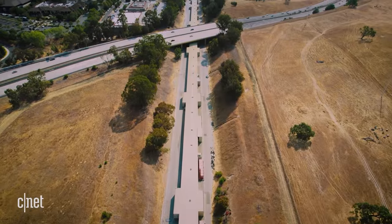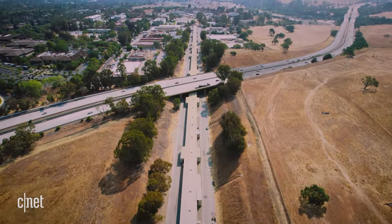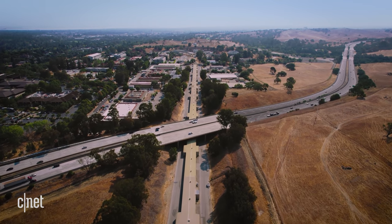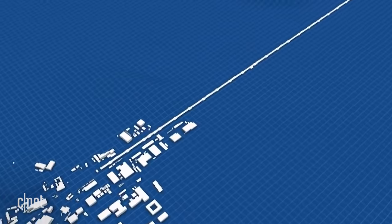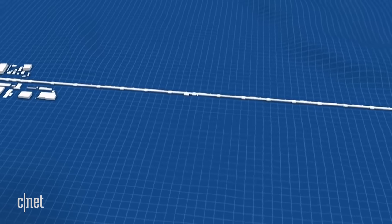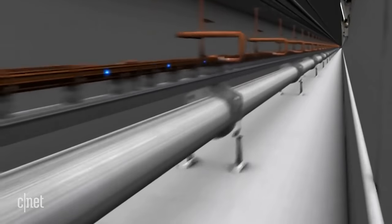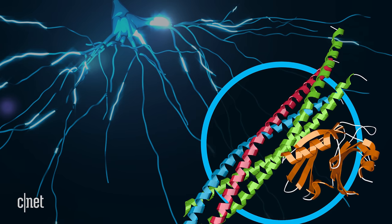Every day thousands of people drive Highway 280 between San Francisco and Silicon Valley, but few realize they're driving directly over one of the most advanced pieces of technology on the planet — a device that pushes particles to nearly the speed of light and helps scientists unlock the origins of our universe.